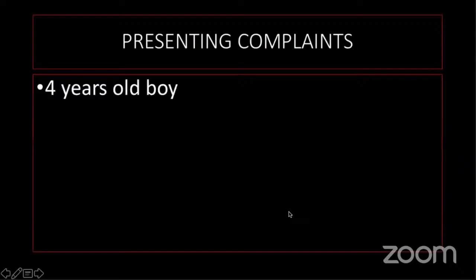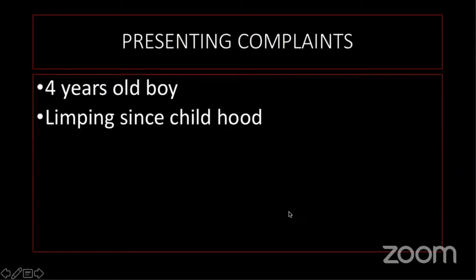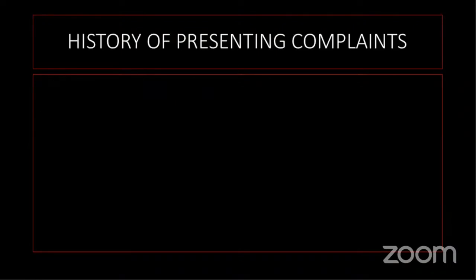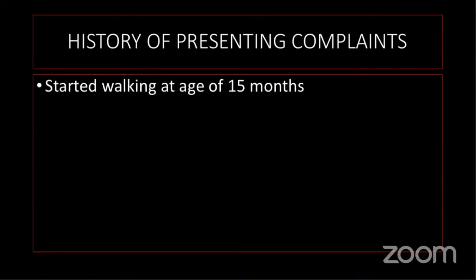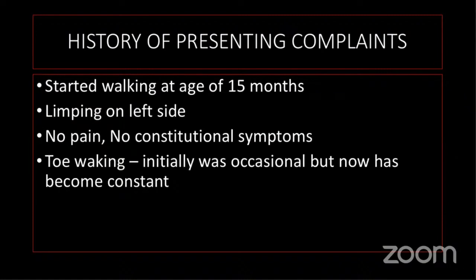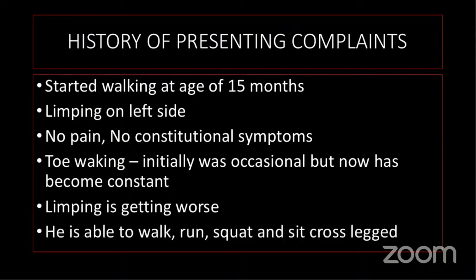The presenting complaint was a four-year-old boy who came with limping since childhood and toe walking for the past one year. He started walking at the age of 15 months. Limping was on the left side. There was no pain and no constitutional symptoms. Initially toe walking was occasional, but now it has become constant. The limping is getting worse. The child is able to run, walk normally, squat, and sit cross-legged.